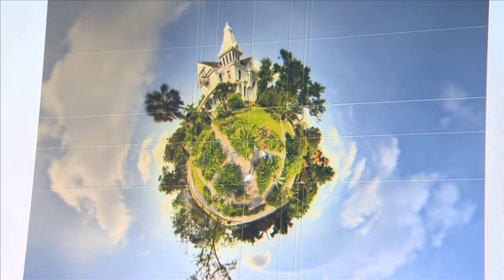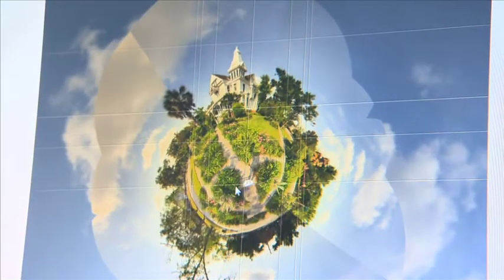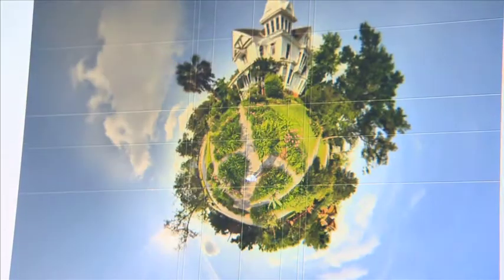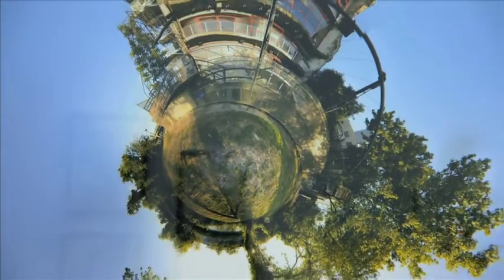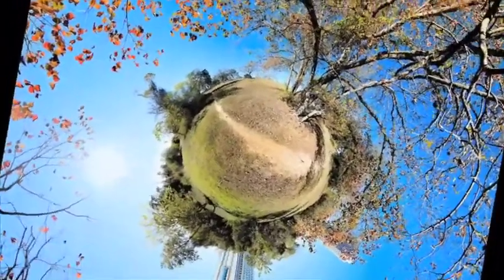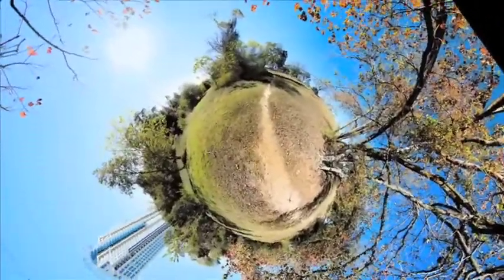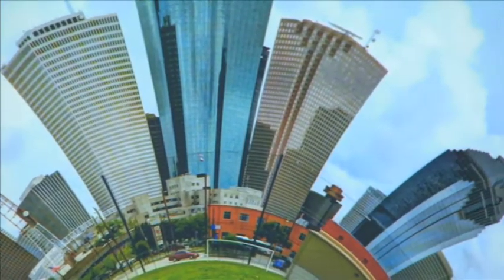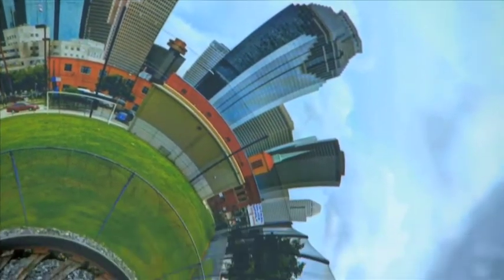A 360-degree panorama is a spherical image, and you can see the 3D aspect on a computer. But a little planet is the same image, only it's mapped to 2D. That's the way you see the whole image around you. What I like about little planets — it's not like a traditional panorama where you're looking like this. It's all in front of you, and I think that's what attracts me to it. And it's different. I like that it's different. It's a little surrealistic, and I like that.